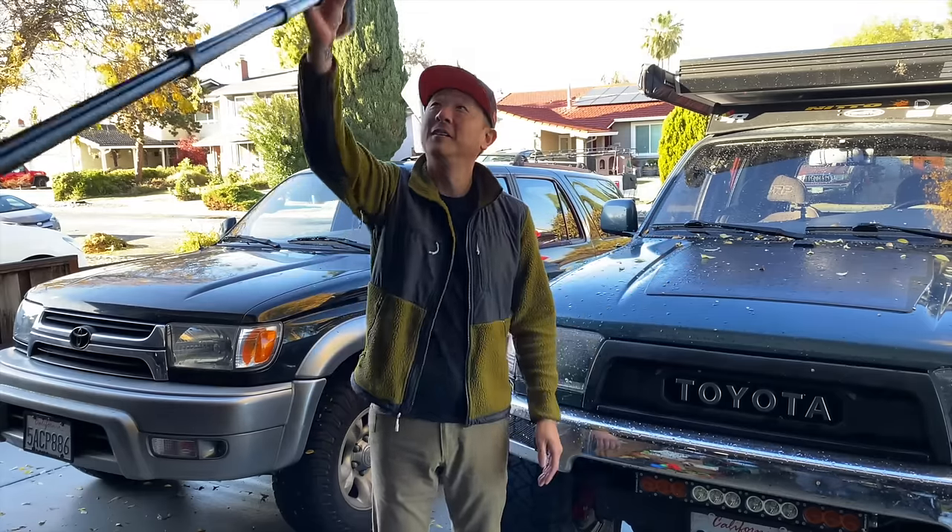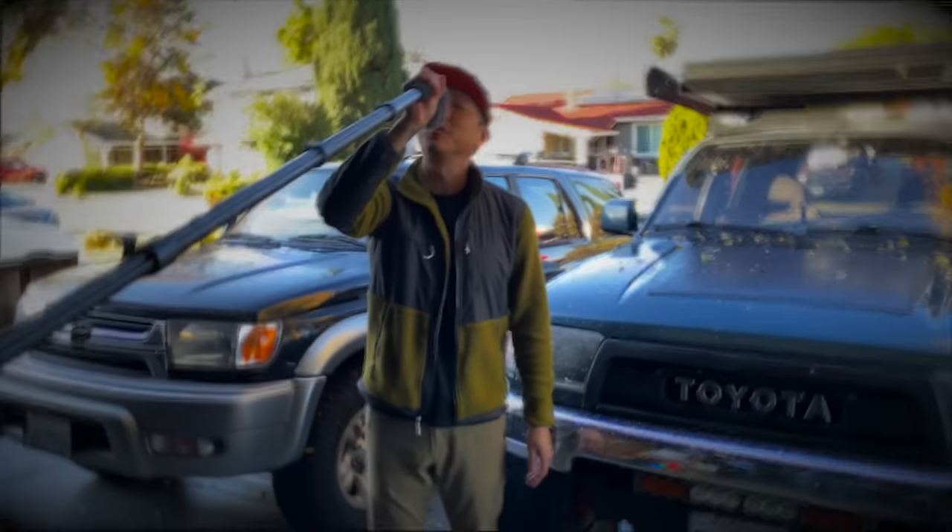And I'm going to talk about some non-essentials that are total overland game changers. Let's get ready to overland.